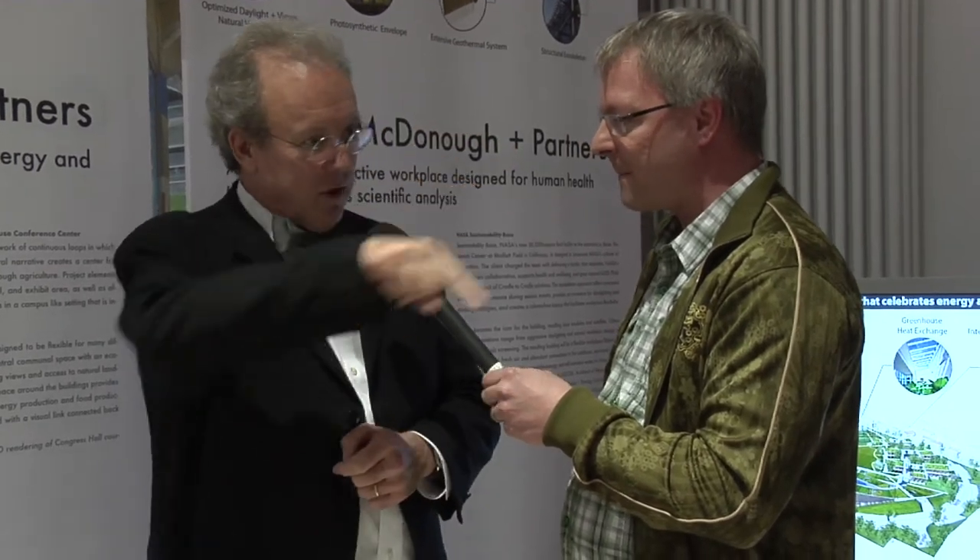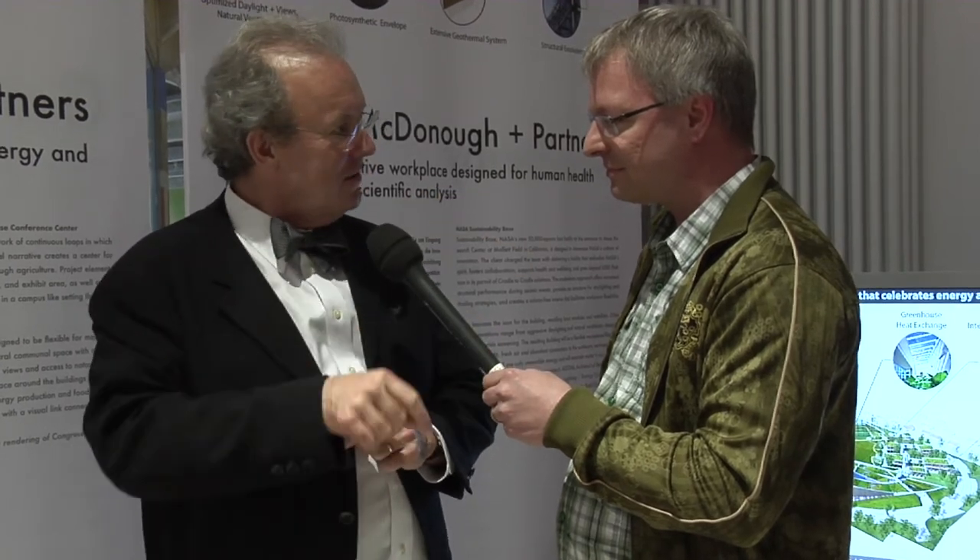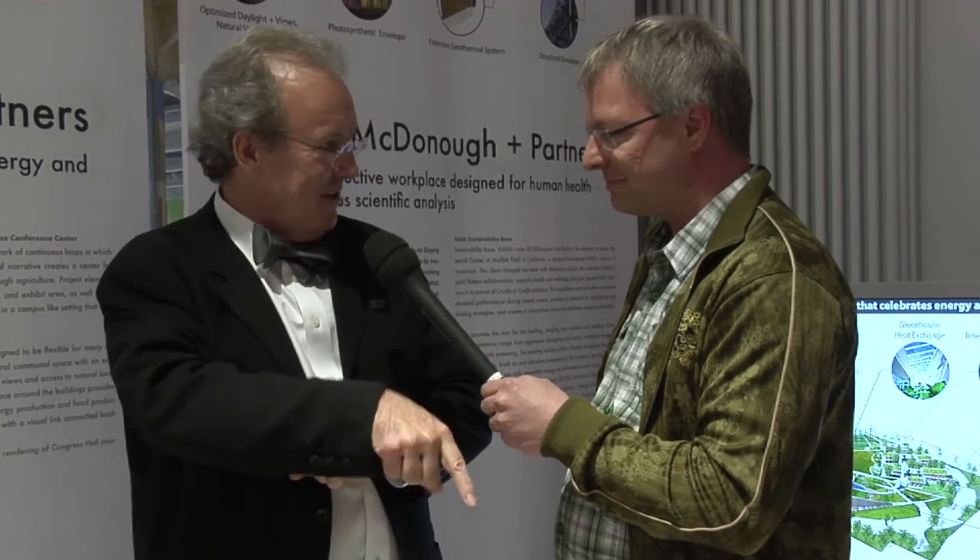We've also increased productivity. I was told by the chairman of one office building that it is 16% more productive. If the average worker earns $100,000, that's $16,000 per person per year — and workers occupy only about 200 square feet each. Productivity gains from happier, healthier people are the biggest numbers on a CEO's spreadsheet. They're not looking at the energy bill — that's maybe 2%. People are 30, 40, 50% of costs. Buildings end up paying for themselves.